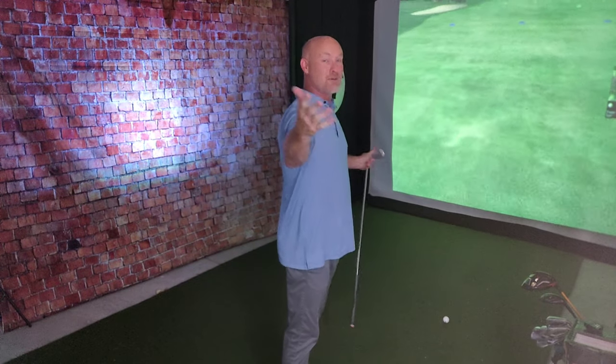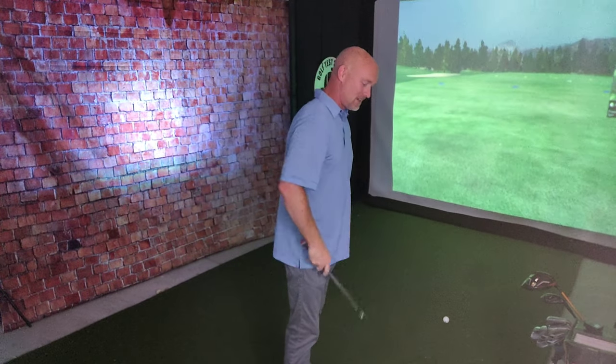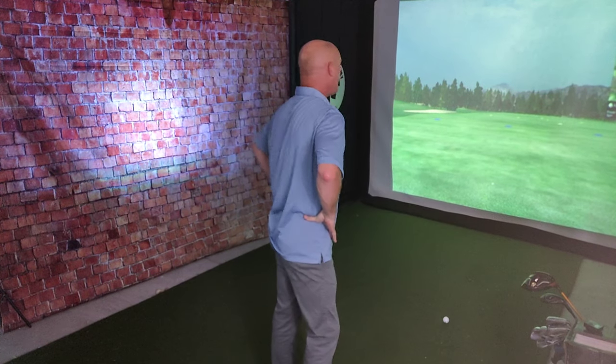That worked pretty well — a carry of about 175 yards with a 7-iron, 178 total. Maybe I'm a far cry from Rick Shields in golfing prowess and YouTube size, but the point is Rick Shields is a teaching pro. He started out as a teaching pro and is still a really good golfer, even though nowadays he doesn't have as much time to devote to his game.